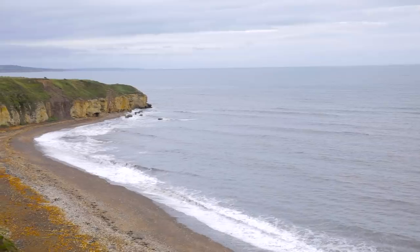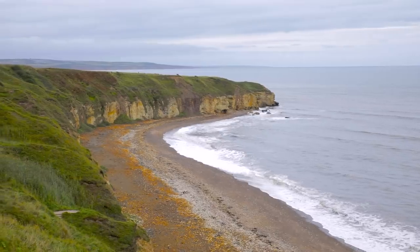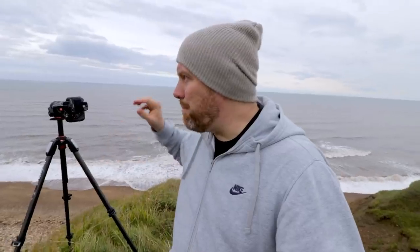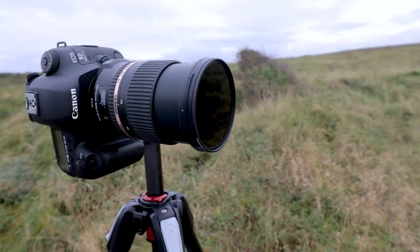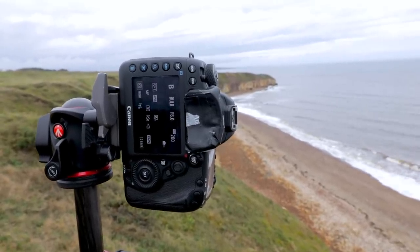One of my favorite places to shoot by far is the coast because you can shoot there pretty much any time — sunny days, overcast days, winter, autumn, summer. I really like days like today where it's overcast and you can put those ND filters on and really maximize your long exposure photography. I've actually got an image exposing as we speak — a five minutes and 28 seconds exposure.